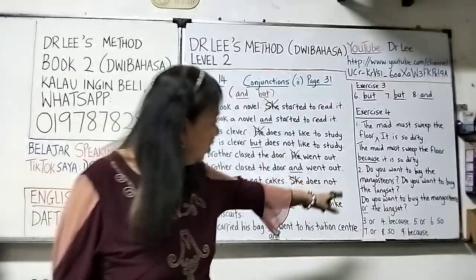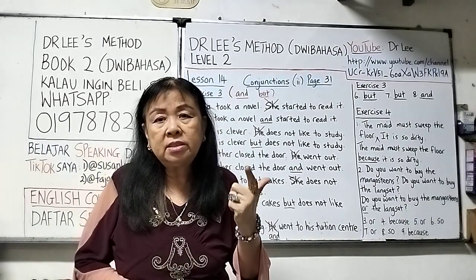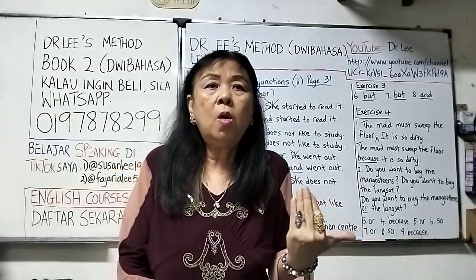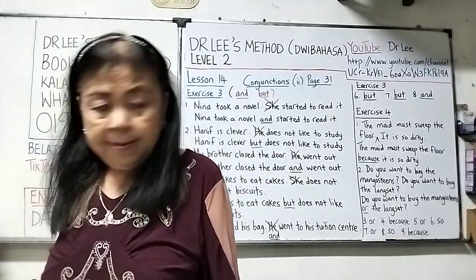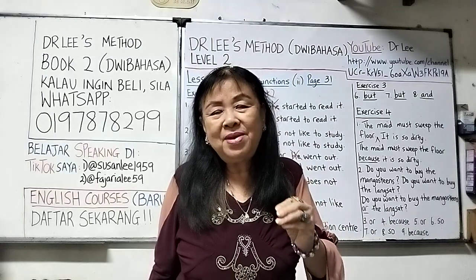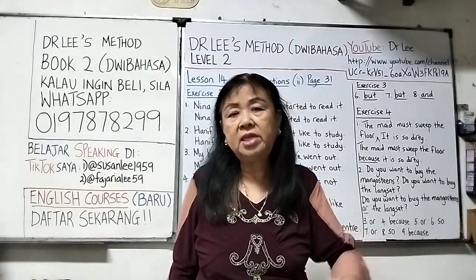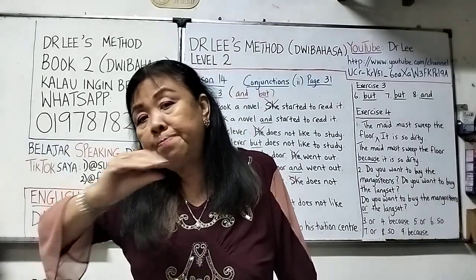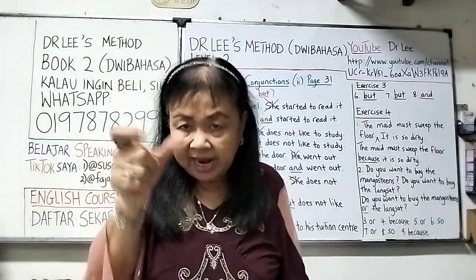Now exercise four. You can see there are three choices: 'all,' 'because,' and 'so.' 'Or' is used in two situations: one is for choosing between options, and the other is a condition — if you don't do it, this will happen. Number one: 'The maid must sweep the floor. It is so dirty.' That is the reason why the maid must sweep the floor, so we use 'because': The maid must sweep the floor because it is so dirty. After 'because,' you need a complete sentence with a subject.